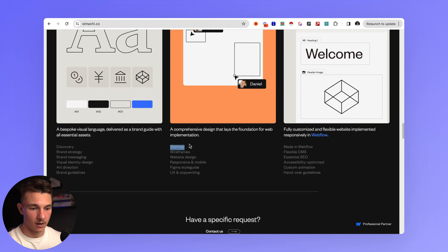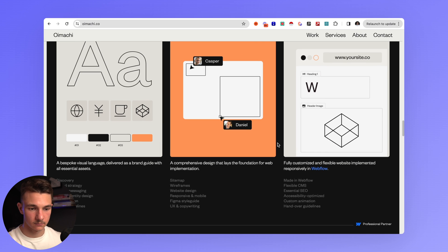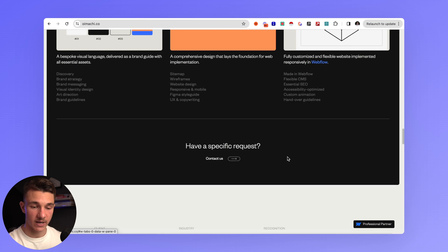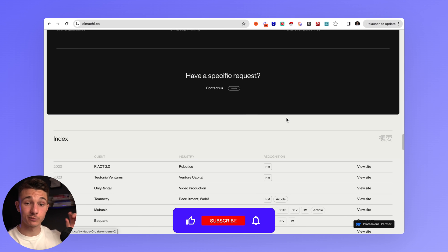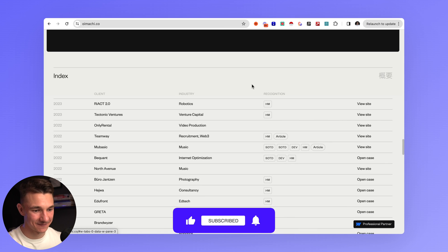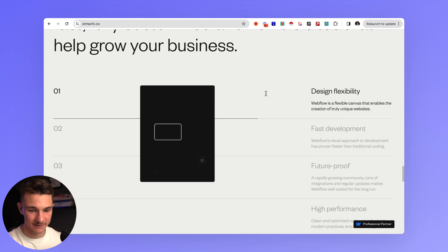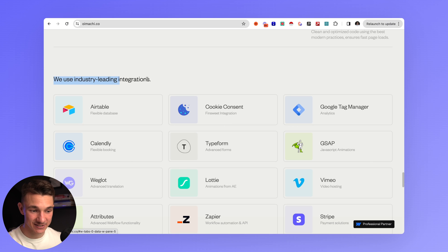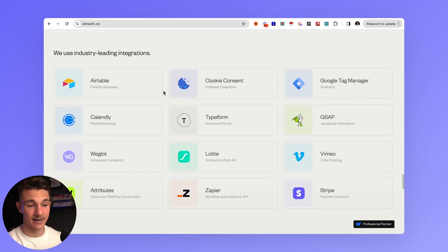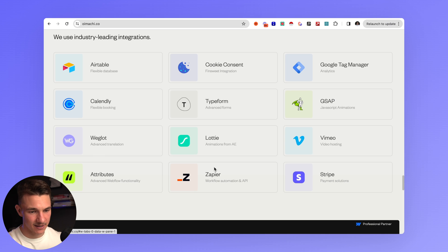Below that, there's a unique design style for listing services: brand identity, web design, and development, with sub-points for each — sitemap, wireframes, website design, responsive mobile, Figma style guide, UX, and copywriting. Remember to have several calls to action throughout your website, not just one at the top. They're also a Webflow partner, which is great to list. One unique section I haven't seen often is a list of integrations they use: Calendly, Typeform, Lottie, Zapier, Cookie Consent, Google Tag Manager, Stripe, and more — something I'd actually recommend adding.